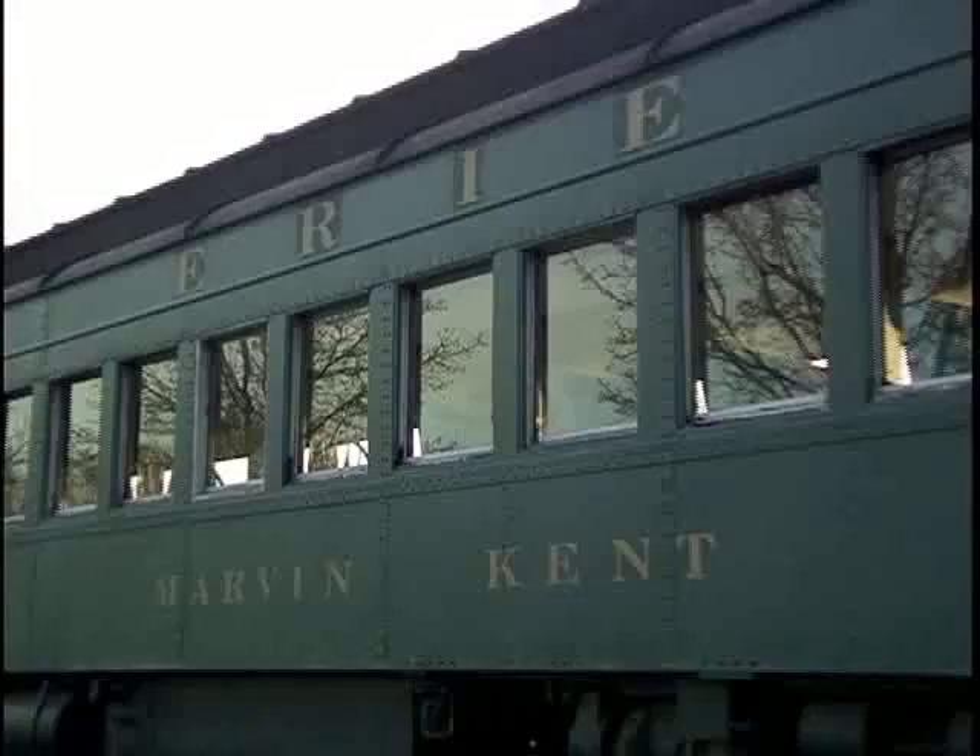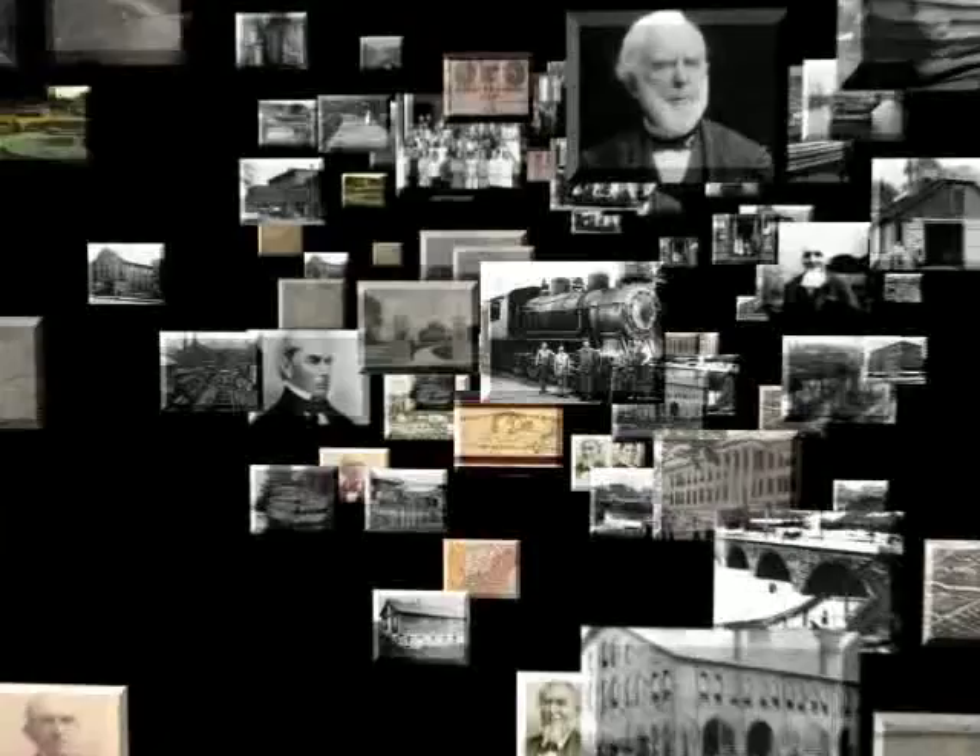Why are they here? Where do they come from? Who built it? What made Kent the city it is today? Everything from the river and canals to the mills and railroads has played a key role in the development of the city and the region. Kent — the early years.